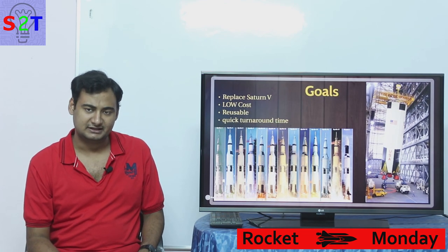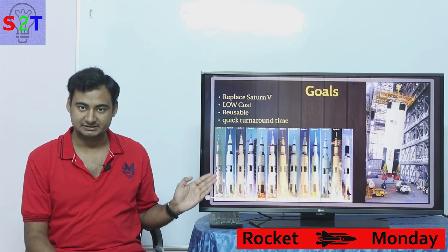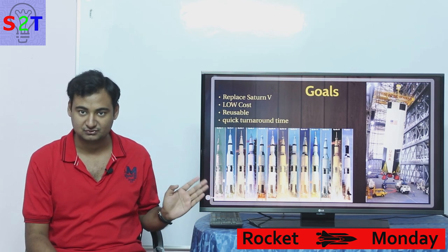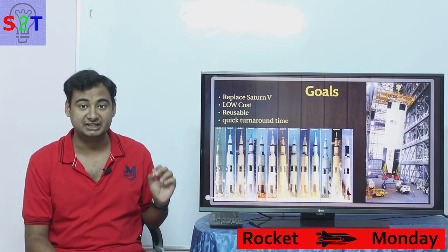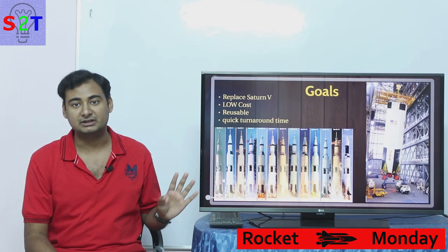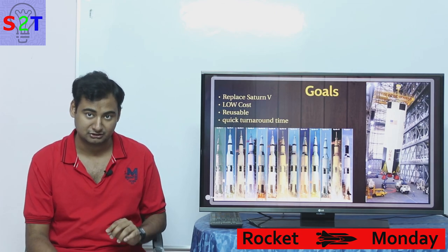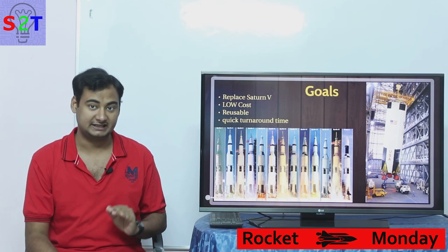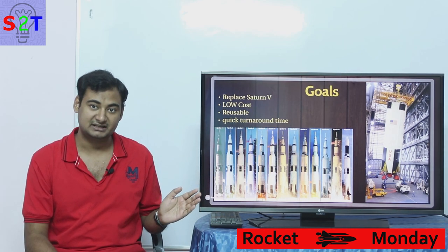First, you have to understand why they were planning to build the Space Shuttle. They had to retire the Saturn 5 system, which was an expendable — basically use-and-throw — system. It was quite successful and quite safe, however it was idiotically expensive. If you inflation-compensate their costs, you're talking about roughly 1.1 to 1.5 billion dollars per launch.